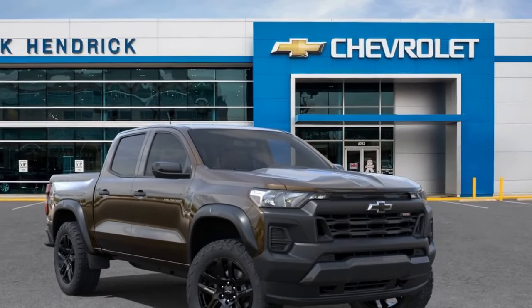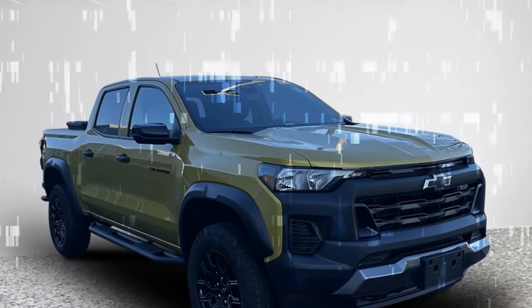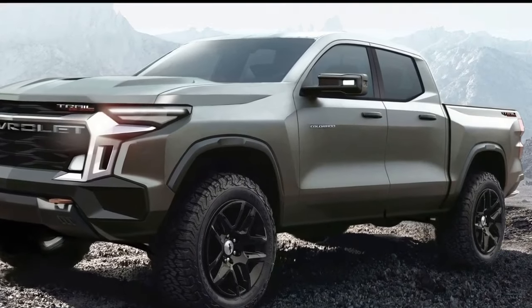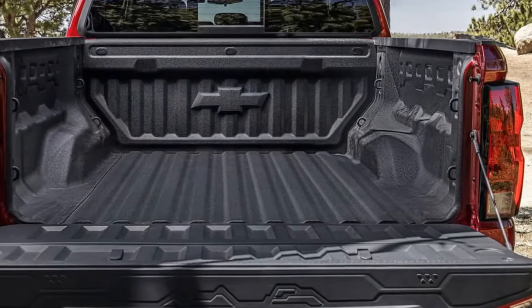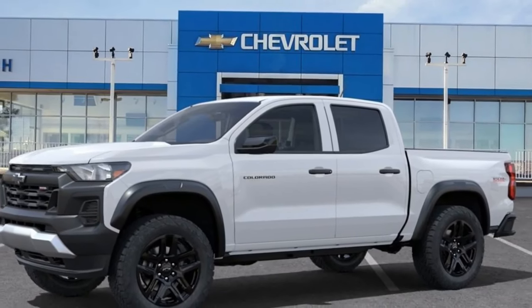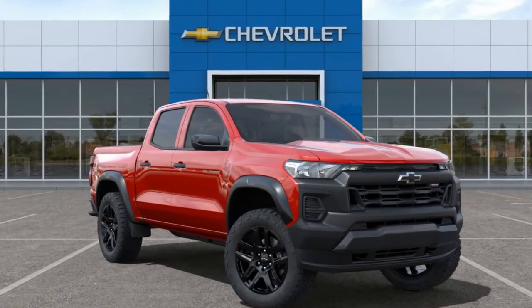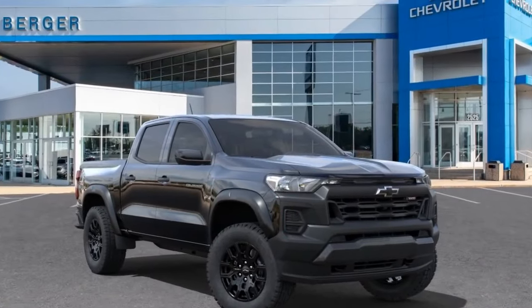Fuel economy, while acceptable, doesn't exhibit a significant improvement over the previous Colorado's 3.6-liter V6, regularly clocking in at 17 to 19 miles per gallon in ordinary driving. Despite these impressive features, the justification for the Chevy Colorado Trail Boss's place in the overall lineup extends beyond its hardware and off-road capabilities. Priced at a mere $815 more than a four-wheel-drive Colorado LT with the same 310-horsepower engine, and $3,080 more than a 310-horsepower WT 4x4, the Trail Boss delivers value.